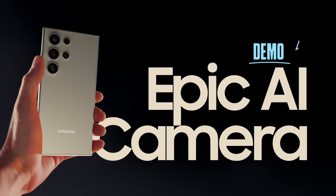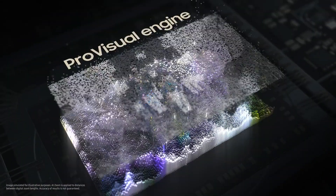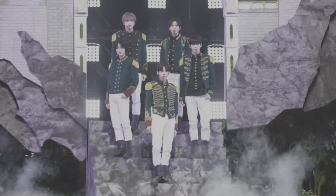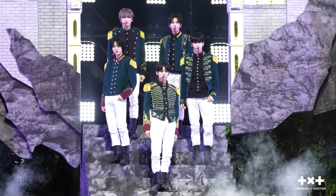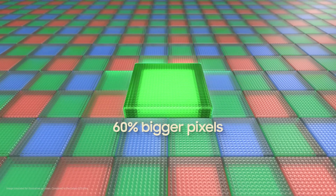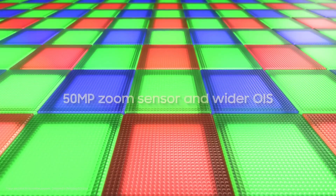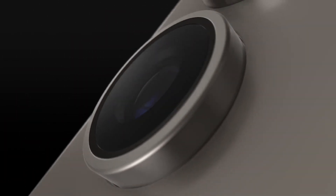Camera. The new Pro Visual Engine uses AI to deliver amazing colors, extreme detail, and easier editing. The first quad tele-system enables four levels of optical quality zoom, and up to 100 times digital zoom, all enhanced by AI. And it's got a new zoom sensor with 60% bigger pixels and a wider OIS.